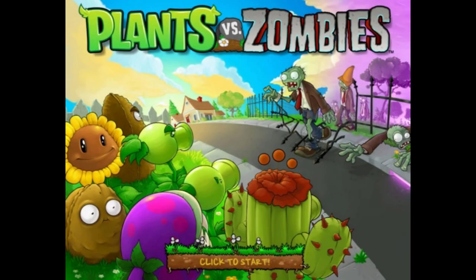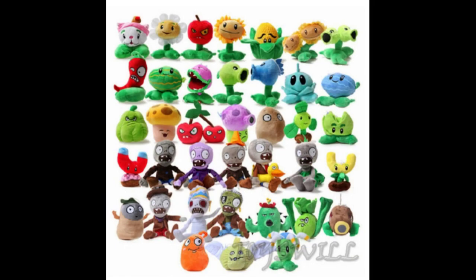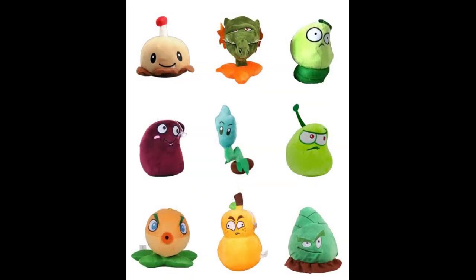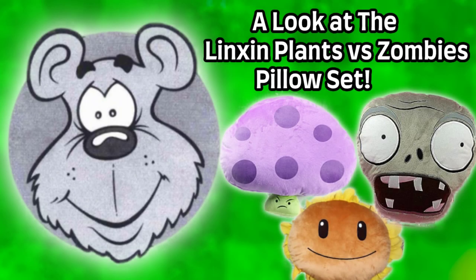Plants vs. Zombies, one of the most popular mobile games of all time. It's no surprise lots of merchandise was made for it. One of the most popular types of merchandise were the plushes. The company responsible for most of the Plants vs. Zombies plushes is Linkson. Even though they are unofficial, they definitely made the most popular and recognizable plushes in the entire series. While most people know them for their first set of plushes, they actually made many other sets — like the one we will be looking at today. Welcome to a look at the Linkson Plants vs. Zombies pillow set.